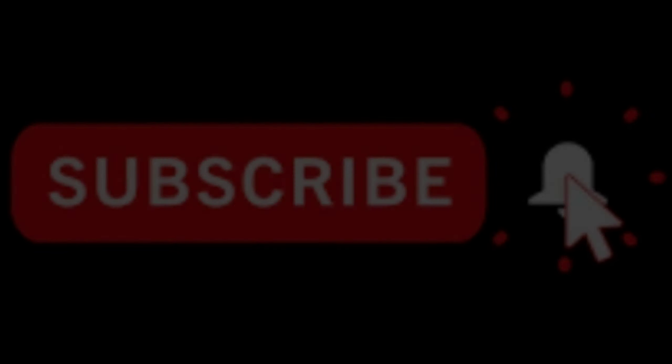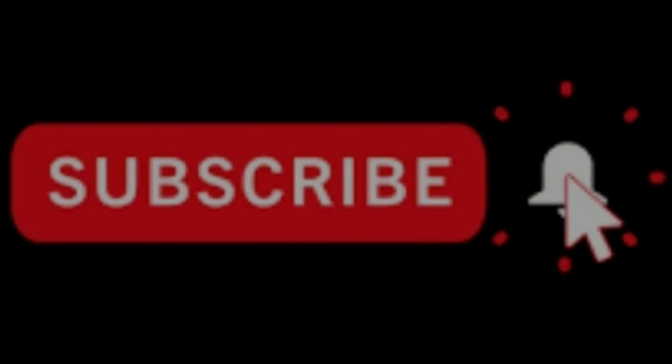Before we get started, make sure you hit like on this video and subscribe to my channel so you always have all of the current deals. I thought about how to make this video the best so you guys could duplicate what I did the easiest. I'm going to show you how I got all the stuff in this picture right here for under $11.